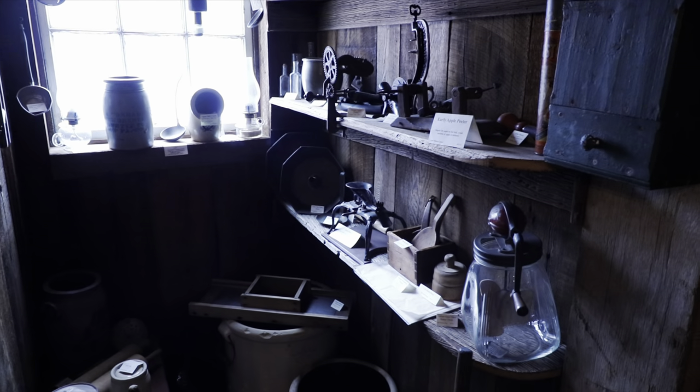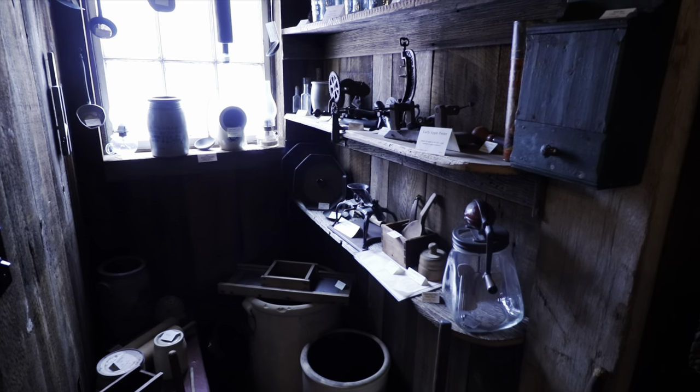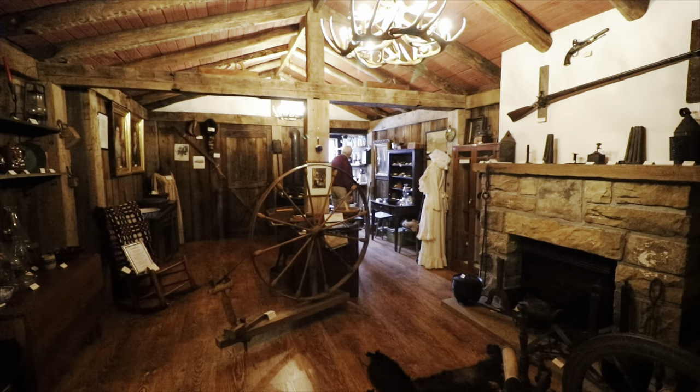Back in this little alcove, we've put all kinds of things that a cabin may have had. This is a candle box — very rare folk art. There are so many things back in there.